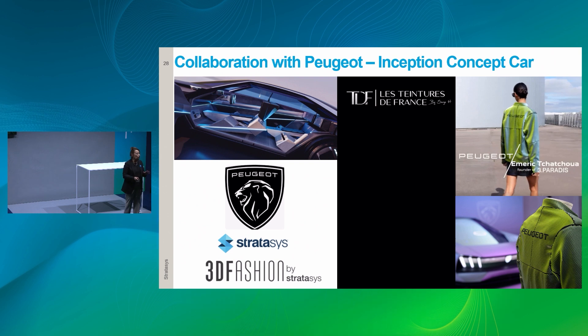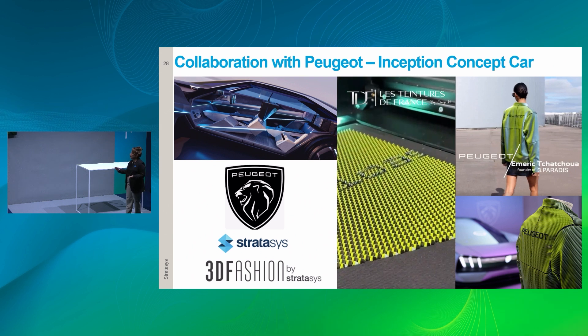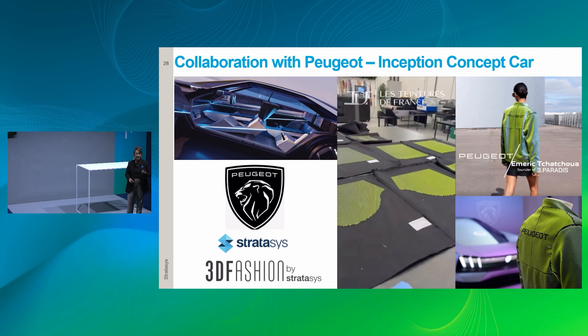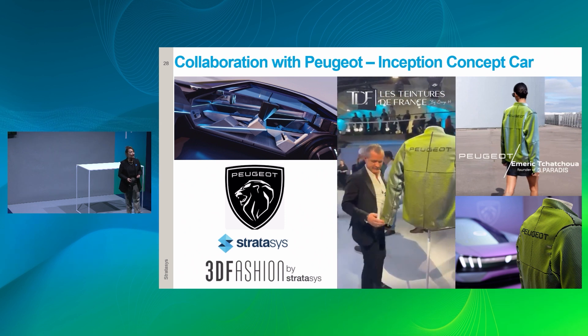We also 3D printed a jacket just for the kickoff event for the Peugeot concept car. Peugeot is taking electrification seriously and wanted the interior to match the new driver experience. Together with our client Tour de France, they 3D printed a jacket playing a major role in the kickoff event, using fluorescent neon resins to enhance the shininess required. This client is already running four machines with more to come.